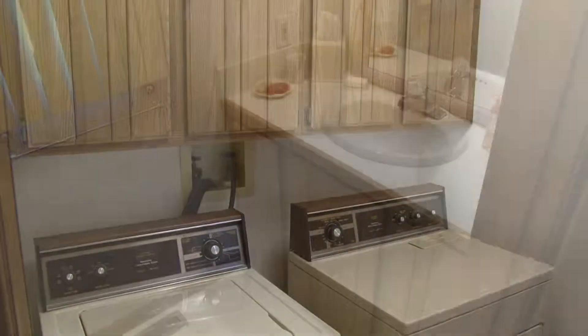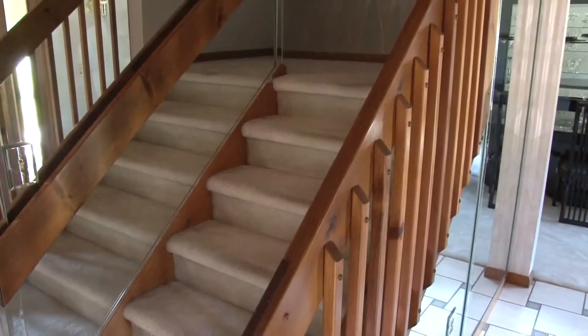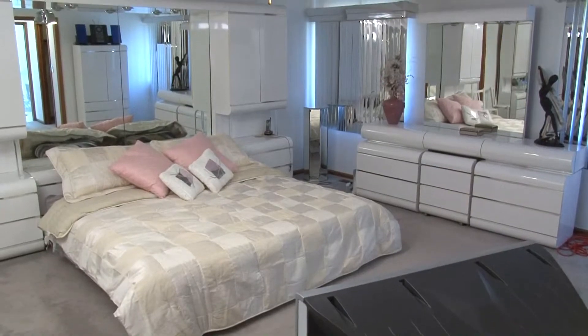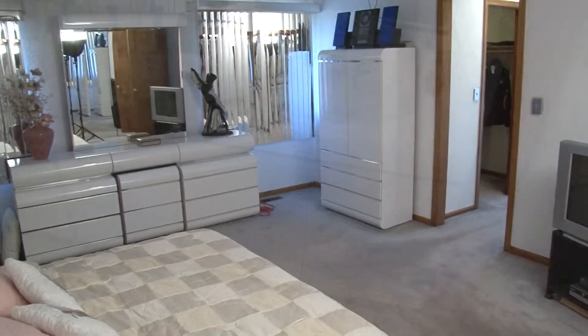A laundry room and a half bath complete the first level of this home. Moving to the second level via the contemporary wooden spindled staircase, we enter the large open master suite, where sleek lighting fixtures and window treatments add to the luxurious feel of this room.